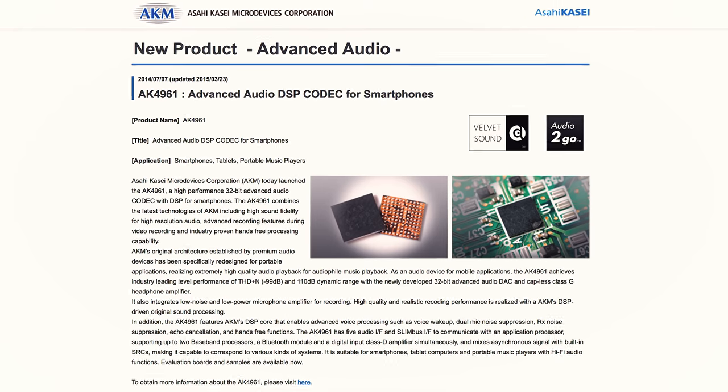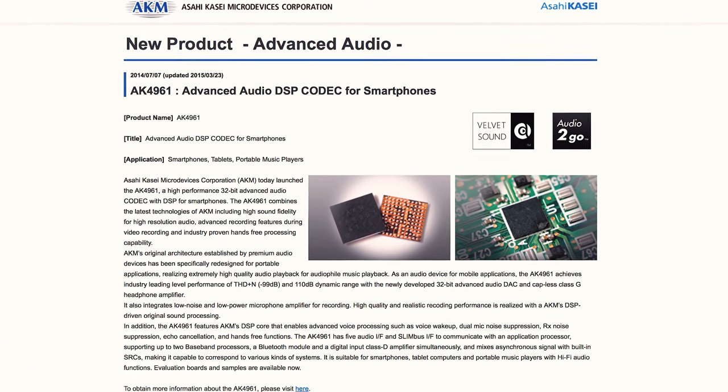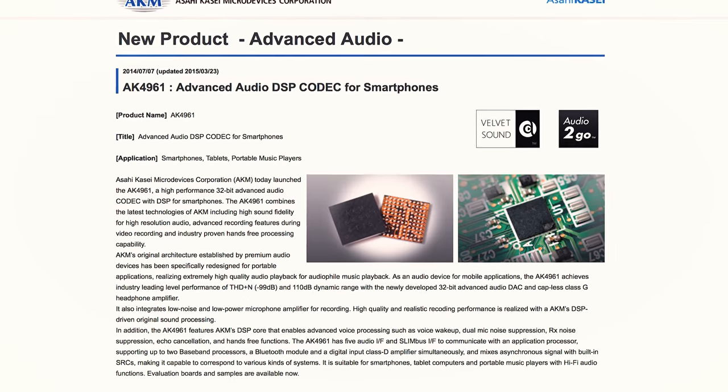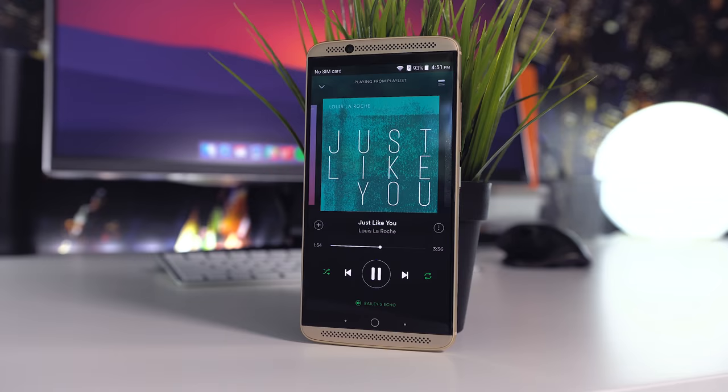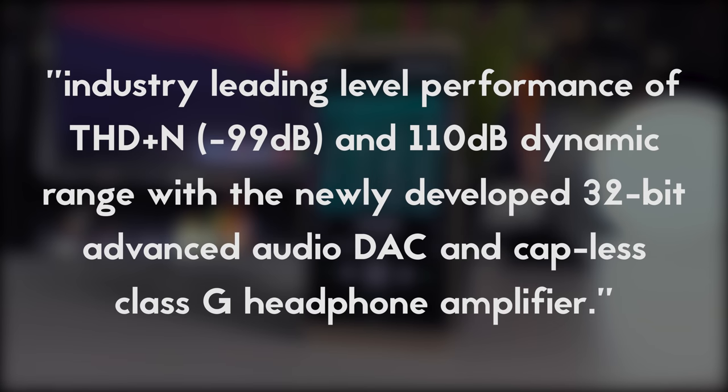Let's first discuss the AKM AK4961 DSP codec, which could be considered the primary chipset for hi-fi audio playback and recording. AKM states that the AK4961 offers industry-leading performance of THD plus N at negative 99 dB, and 110 dB dynamic range with the newly developed 32-bit Advanced Audio DAC and Kaepolis Class G headphone amplifier.